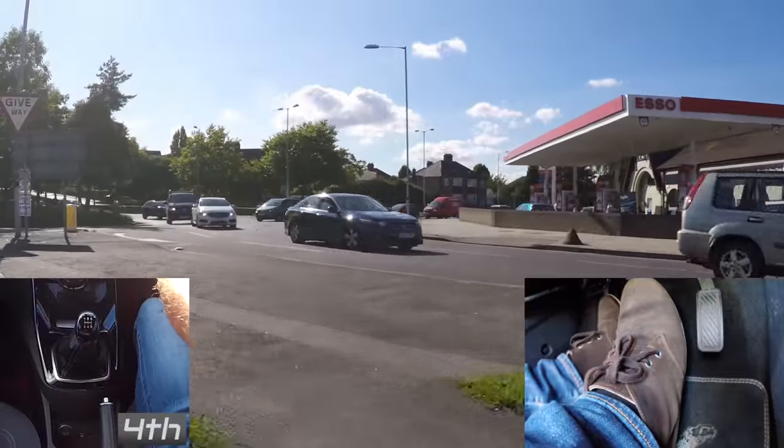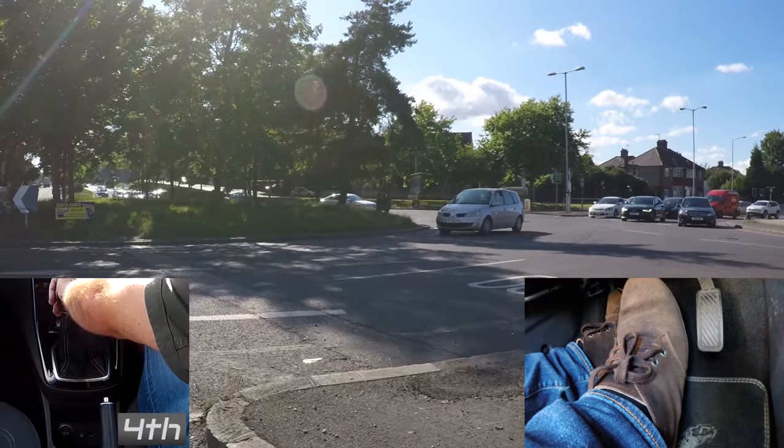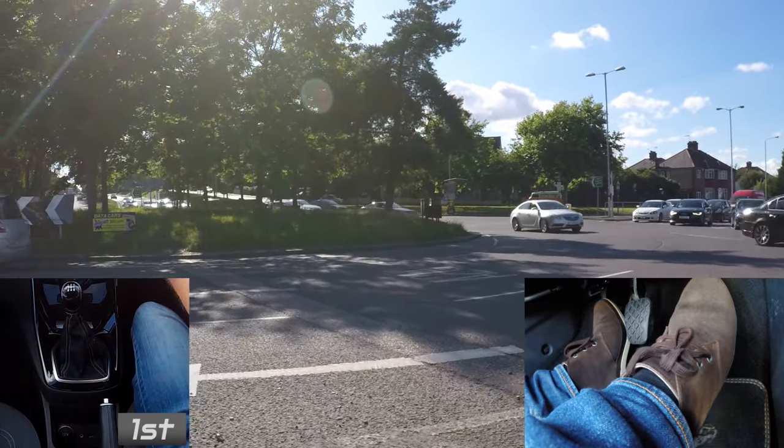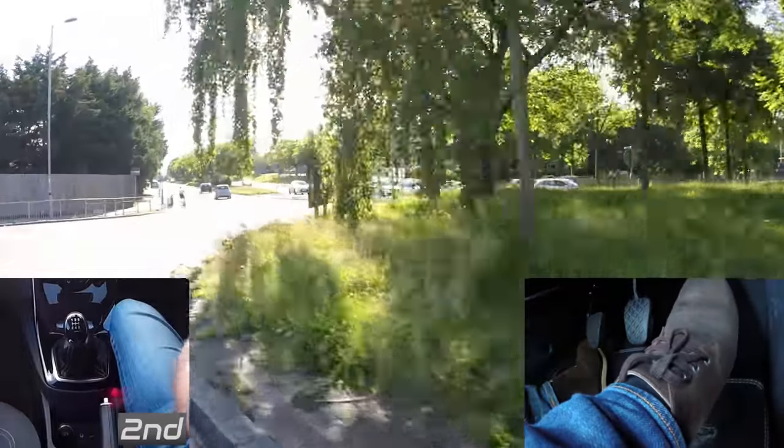Whether you're in a car with a small petrol engine or a diesel, I'll show you how not to stall. I'll also talk you through when to go onto the roundabout so that you're not hesitating. Before we do that, here's a quick recap on how to move off quickly.